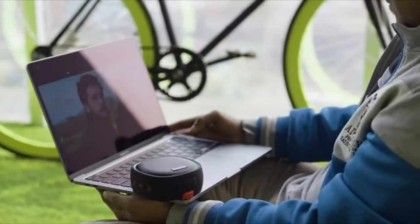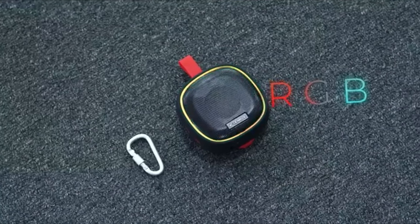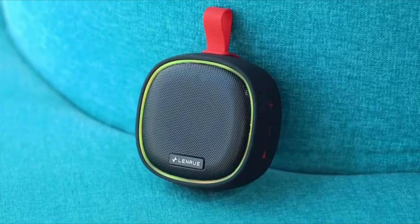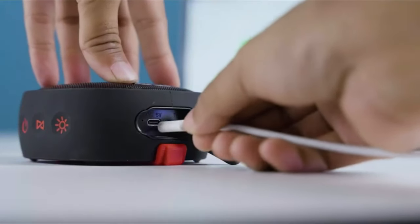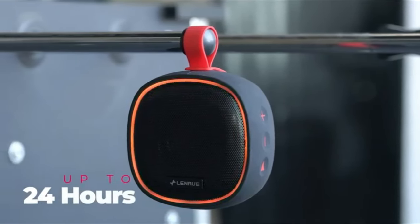The upgraded IPX7 waterproof speaker is equipped with a thickened waterproof and dustproof silicone plug. A perfect partner for bathing, rowing, swimming, and kayaking. With a solid suction cup, it attaches tightly to bathroom tiles, boats, and any flat surface.